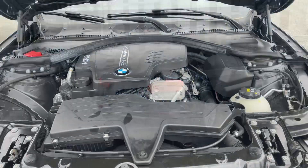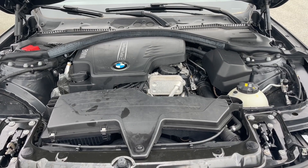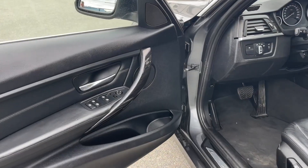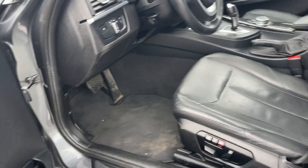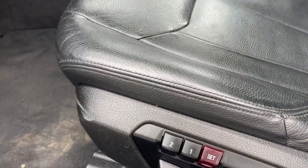This is a two-liter four-cylinder engine paired with an automatic transmission and it's all-wheel drive. Let's have a look inside. The door has power locks, windows, and mirrors. The driver's seat is powered and you also have memory for two drivers.